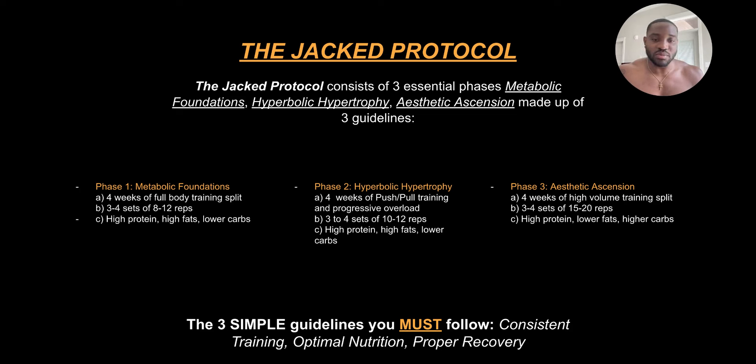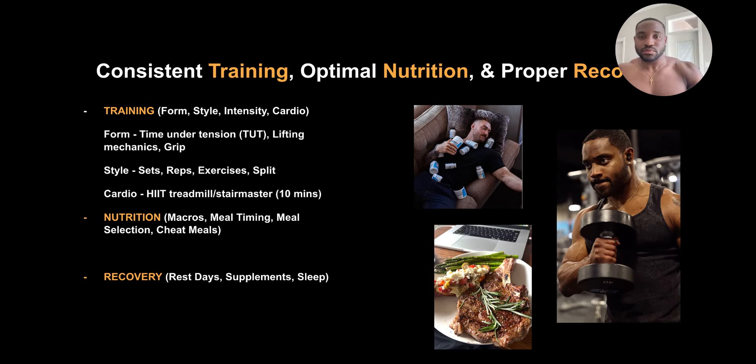The three simple guidelines you must follow are consistent training, optimal nutrition, and proper recovery. For training, we focus on form, intensity, and cardio. Form is more so time under tension — you want to make sure you have a tempo. For example, two seconds down for a bench press and then one second up. You really want to contract slowly to the specific lift where the resistance is, and then push back up with intensity.